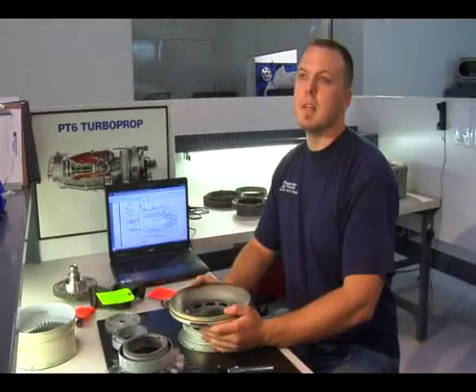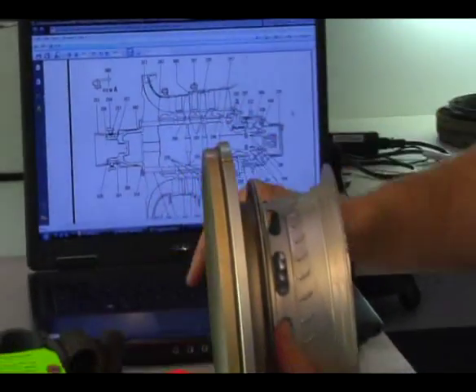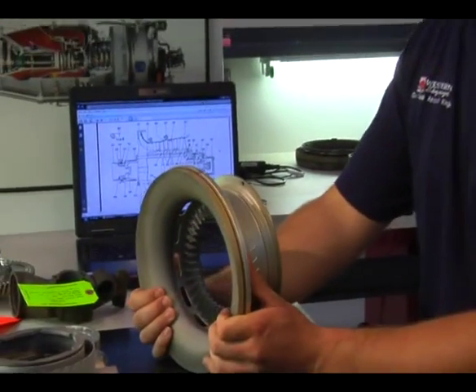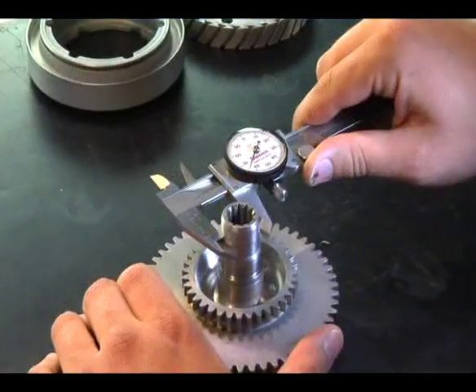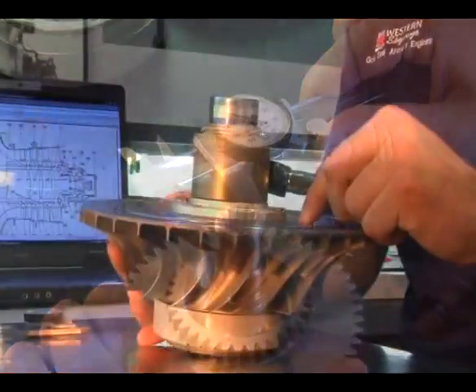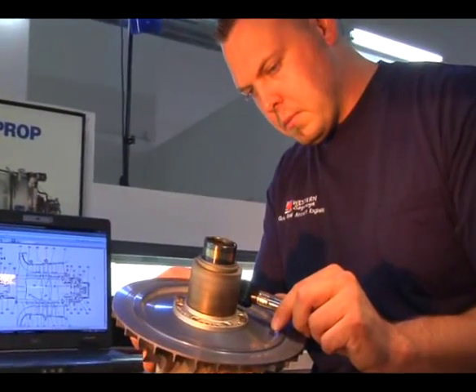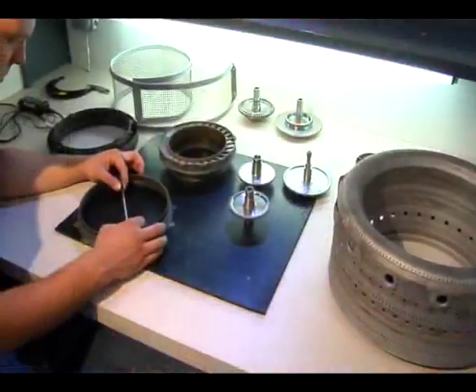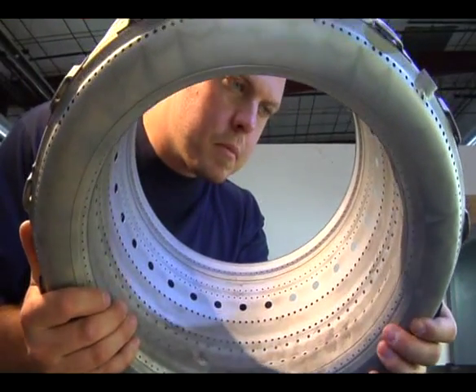After disassembly, cleaning, and non-destructive testing, the parts arrive here — this is the detailed inspection area. Here I'm inspecting an impeller housing, just one of thousands of parts that are inspected in this area. The process takes approximately five days for each part to be inspected. After I'm through, I'll take it to assembly. From there, I will follow this engine until it leaves the door. From the moment it comes in the door, this is my engine — I take pride in it and follow it the whole way through.